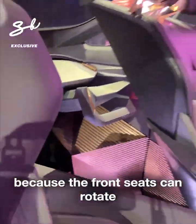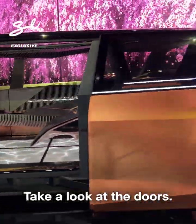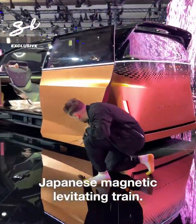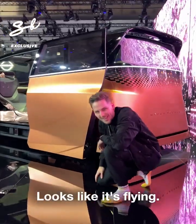Because the front seats can rotate and switch driving modes. Take a look at the doors — the entire car looks like it's levitating, and that's inspired by the Japanese magnetic levitating train. It covers the wheels and looks like it's flying.